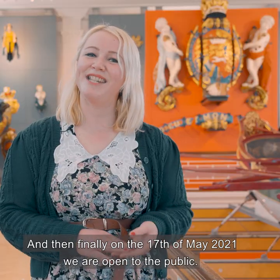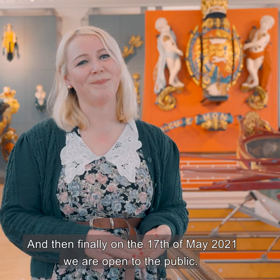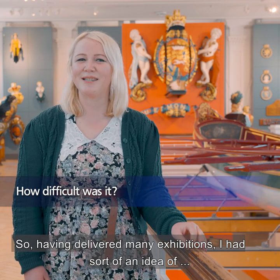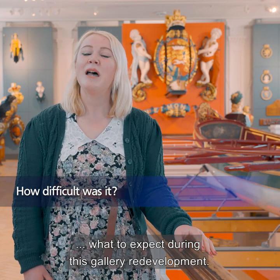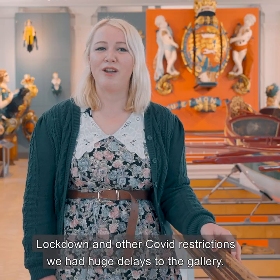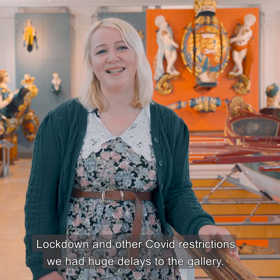Finally, on the 17th of May 2021 we were open to the public. Having delivered many exhibitions I had some idea of what to expect during this gallery redevelopment, but I couldn't expect a global pandemic halfway through the project. Lockdown and other Covid restrictions caused huge delays to the gallery.